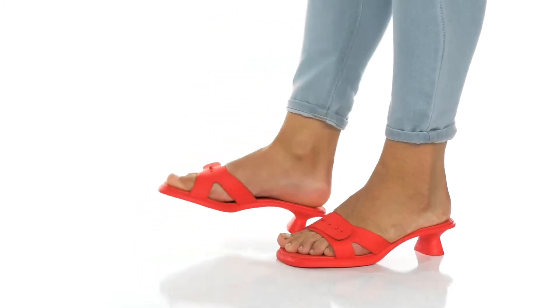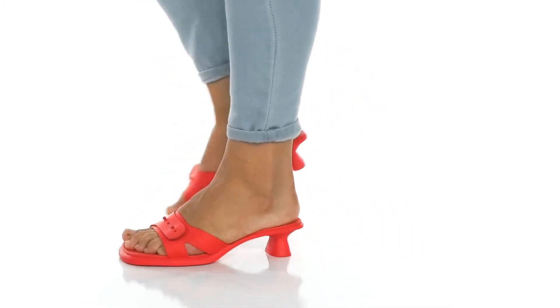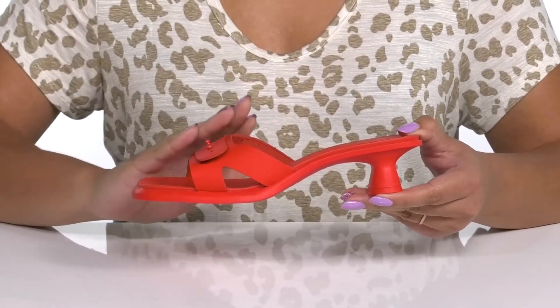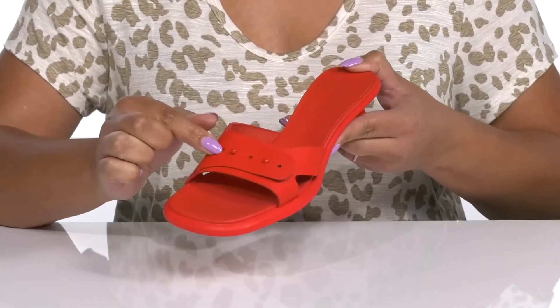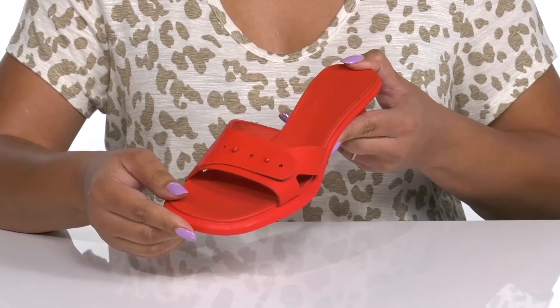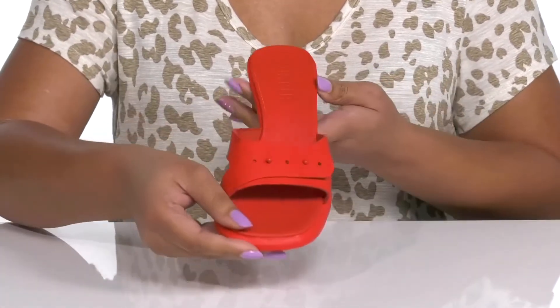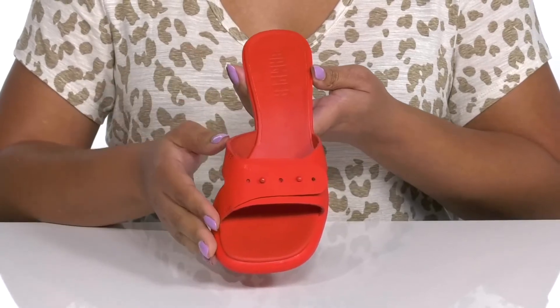Add this cute style by Camper to your wardrobe this season. They feature a leather upper with an open square toe silhouette and a strap that goes over the vamp with an adjustable button closure to give you a secure and custom fit. They have cut-out details on each side and they come in four different colors to add lots of versatility to your summer wardrobe.